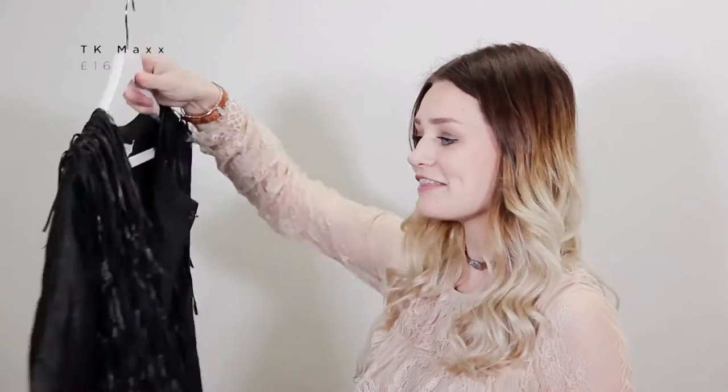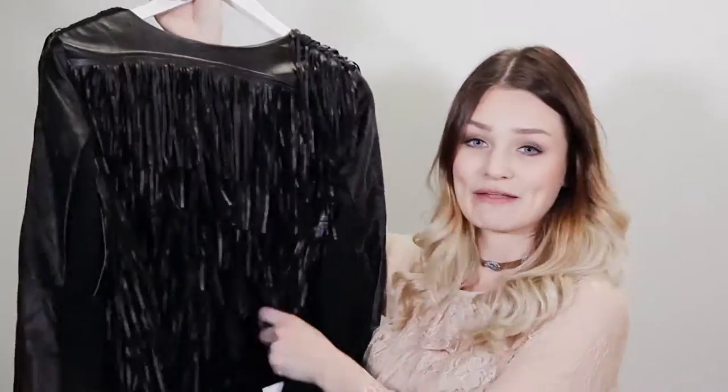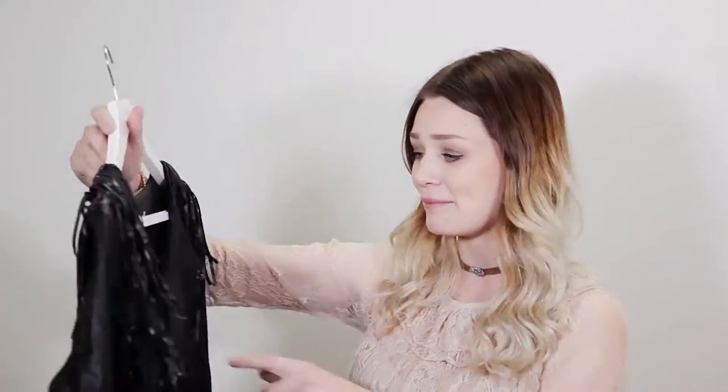I then visited TK Maxx, which I absolutely love — it's so hard not to buy everything. I picked up this little jacket and it just caught my eye. It's a bit crazy but it's covered in tassels and if you shake it, it just looks so cool, with tassels down the front and the back. It'd be perfect for a night out but I can also see it with a relaxed t-shirt, jeans, and boots or trainers. It was literally £16 so super cheap.